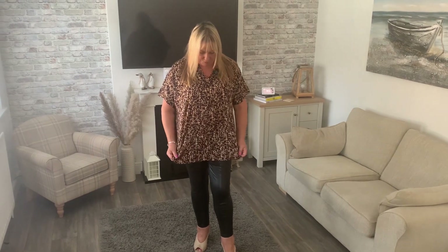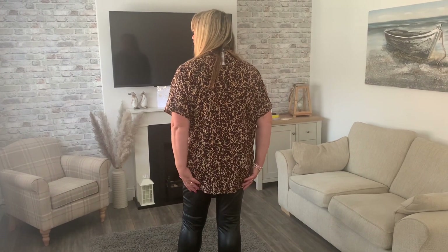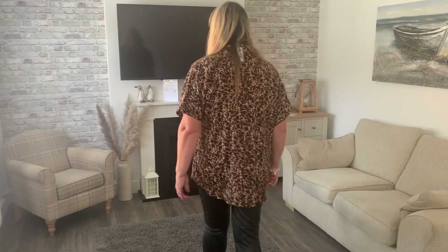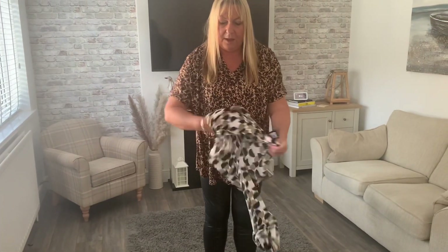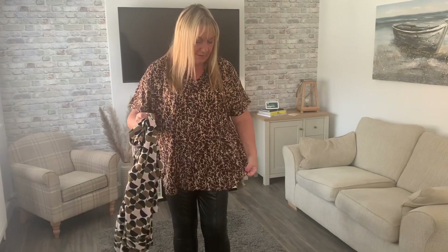The final blouse is this pull-on tunic - you can see it's got a pleat down the front and short sleeves. Out of all the fabrics this is the most comfortable - it feels really nice, very lightweight, and it's longer on the bottom which I think is more flattering when it covers the bottom. I'm more comfortable with short sleeves so I quite like this one. This is probably my favourite - the feel is so much more comfortable than the heavier polyester feel of the others. Fabric-wise this one is definitely more me.